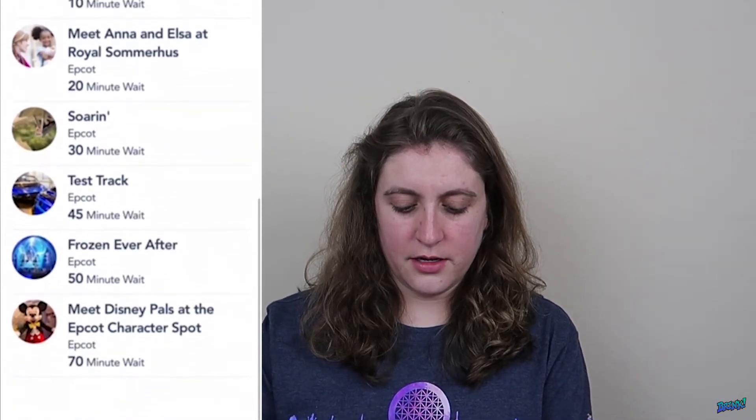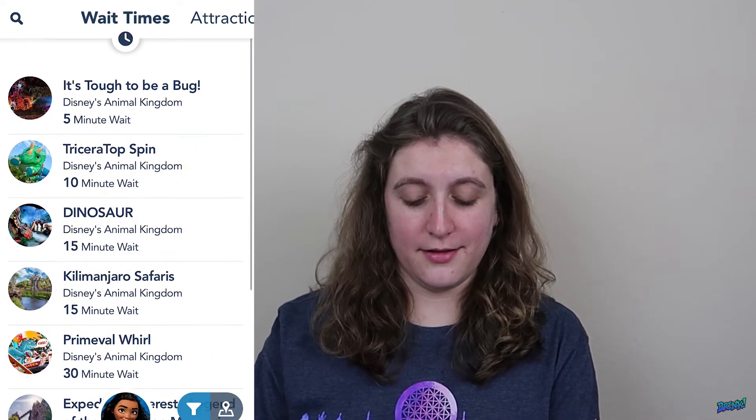Press that again — say Epcot this time — and it tells you all the different attractions. As you can tell, it's kind of a slow time right now at Disney because Flight of Passage is only 110 minutes, and it's definitely worth waiting that long because it's not really 110 minutes. All right, so let's move on.